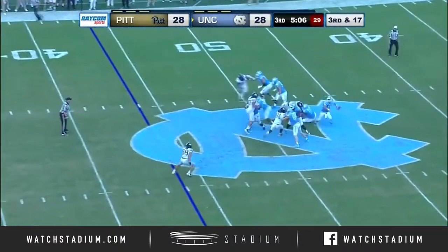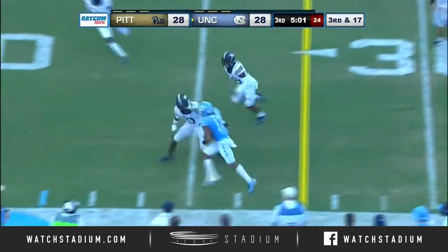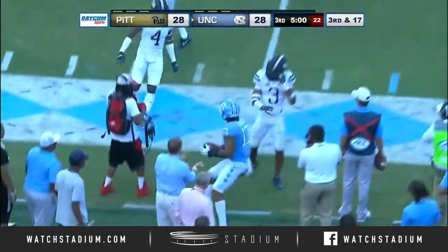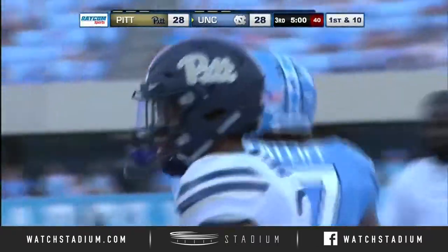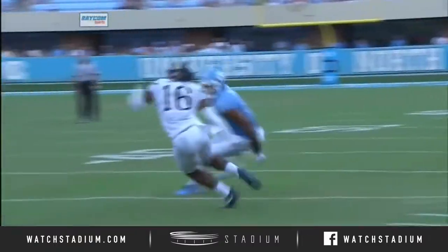North Carolina on third down, third and long. This is a floater caught by Ratliff-Williams at the 30, makes his move and gets the first down. Down inside the 25-yard line. Elliott with his improvisation, but this is outstanding.